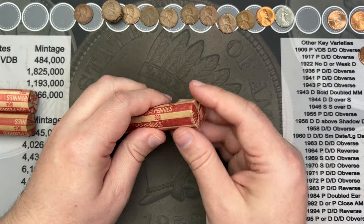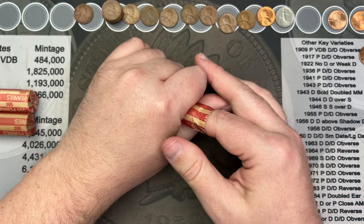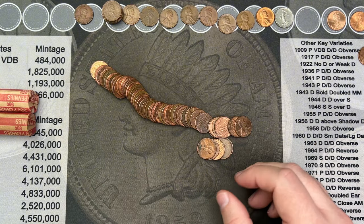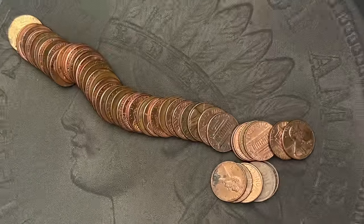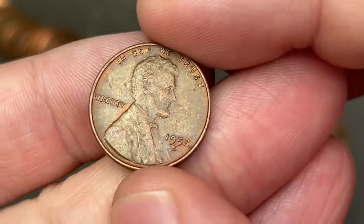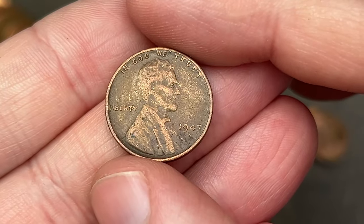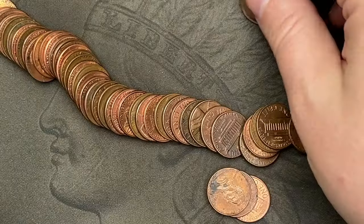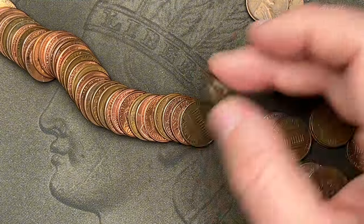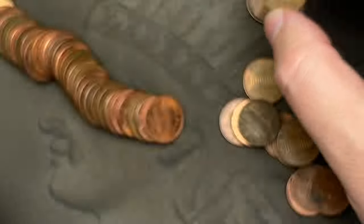Let's crack some more coins. We've had a ton of wheats — so much fun to find wheats in rolls. I can see a few more in this roll already. Let's zoom in and take a look. First wheat: 1952 out of San Francisco. Another wheat right next to it: 1947 out of San Francisco. Next wheat: 1957 out of Denver.